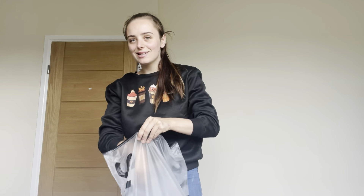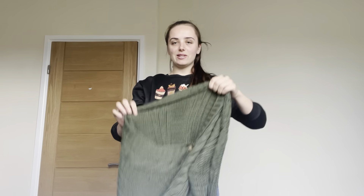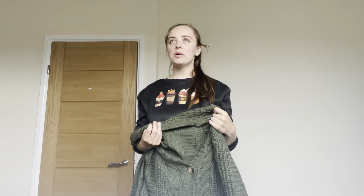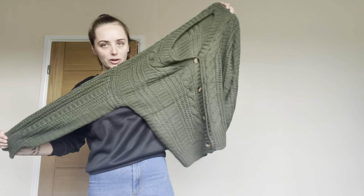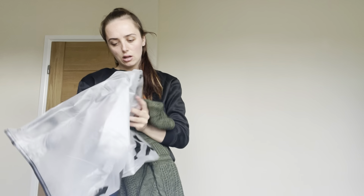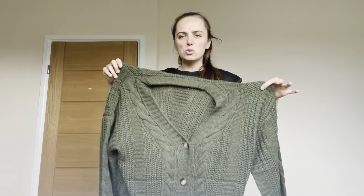The next item came in a really big bag. I think it's a knitted cardigan. I don't usually like cardigans like this, but I thought if I wore it over a nice black dress with tights it would look really nice — like the way it looks on the Shein model. I'm going to try it on. I got this in a medium. It smells a bit weird, but I'll try it anyway.